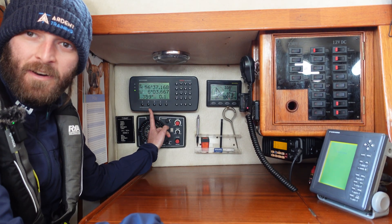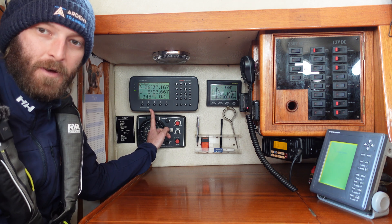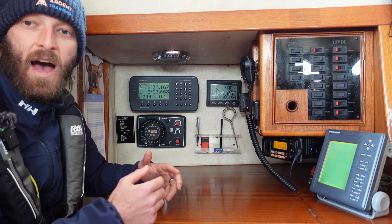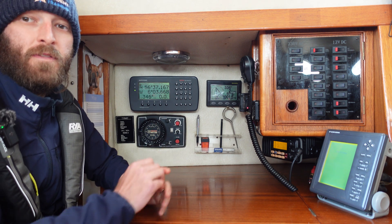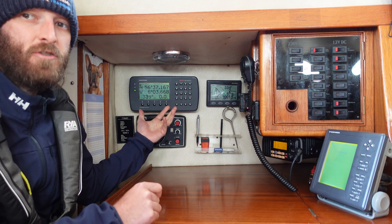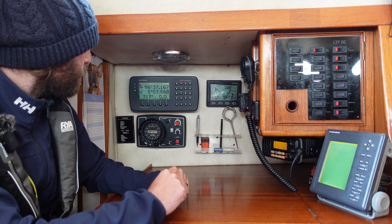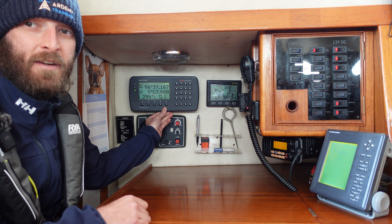Here we have our slightly old-school GNSS receiver on MIFA. These things just give us the latitude and longitude, and they'll give us speed over ground, course over ground, and they'll do waypoints, bearings, and distance to waypoints too. But there's no chart on there and it doesn't plot our position on a chart, so it's not a chart plotter. This particular one is from 1991.